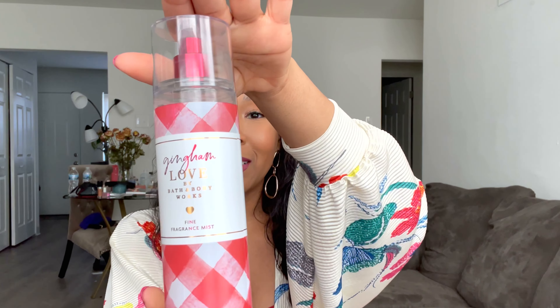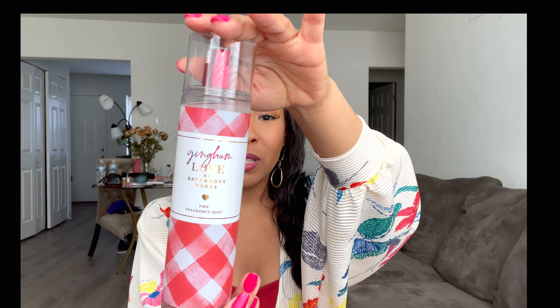Hey guys and dolls, it's Tashira and spring is upon us. So today I'm going to be sharing with you some fine fragrance mists that I'll be pulling out for the season to smell good, fresh, and sexy.